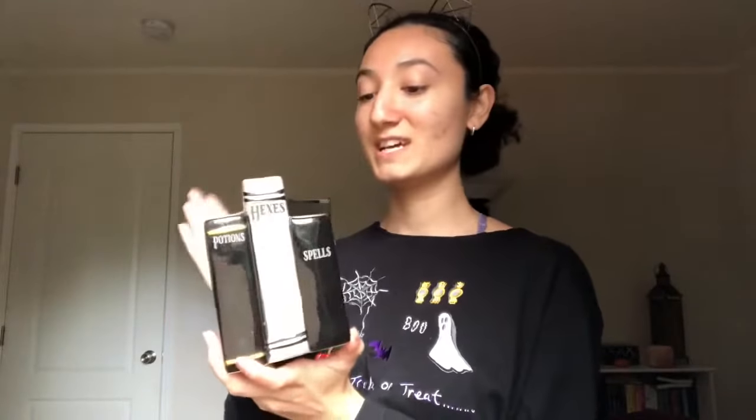I also picked up this small spooky book set — it's glass and was also three dollars. It says 'Hexes, Potions and Spells' and I'm definitely gonna put it on my bookshelf. It's cute and small, gray and black, so it fits the theme of my room. Love this thing.